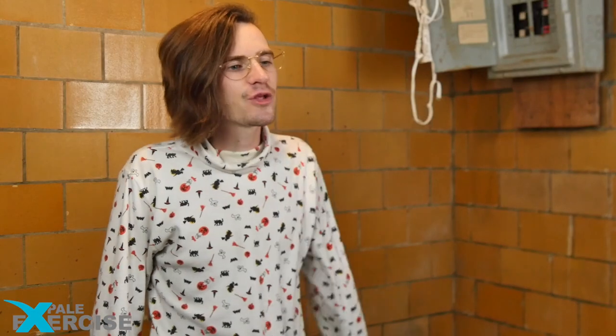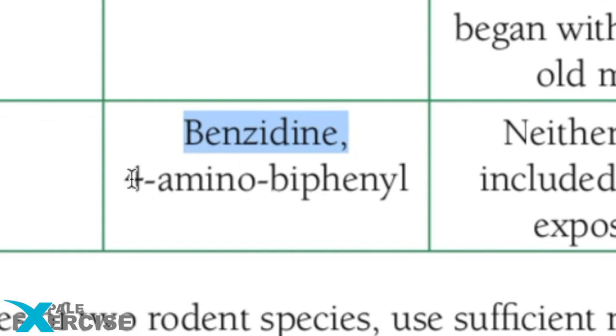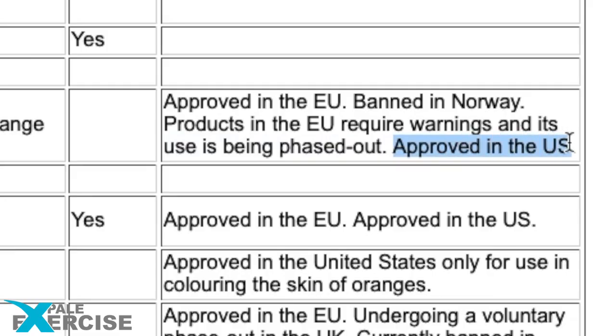Blue 2 Lake. Next ingredient: Yellow 6, the third most widely used food dye. Yellow 6 may be contaminated with several carcinogens including benzene and aminobiphenol. A carcinogen is something that can cause cancer. Studies have shown adrenal tumors in animals, though it is disputed by the industry and the FDA. Products in the European Union that include Yellow 6 must carry a warning label, and they're currently being phased out. In the United States, it is still approved and used.